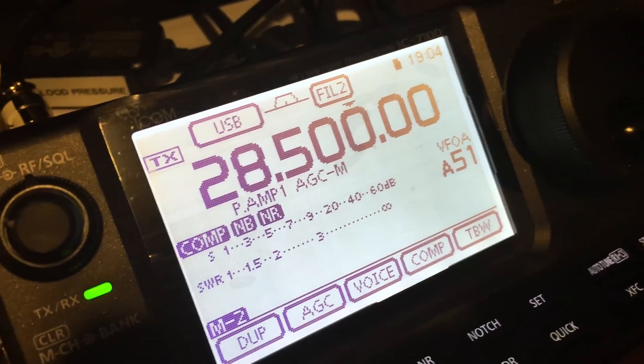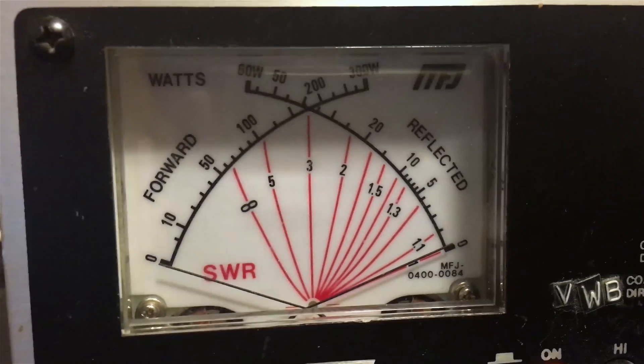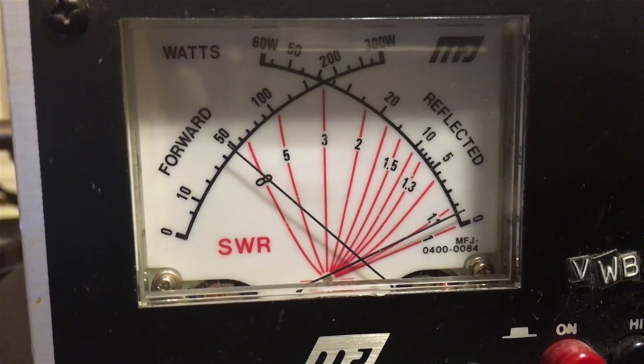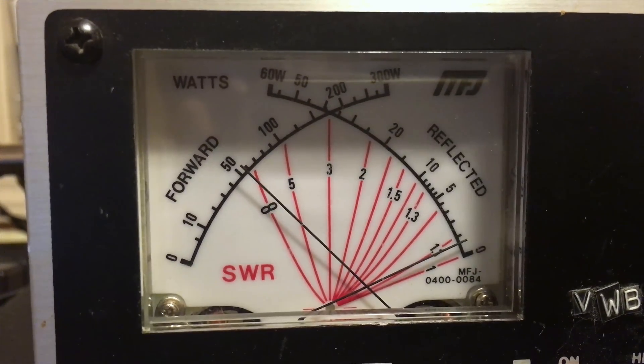Here we are testing 10 meters. Hello test, hello test, hello test, 1 2 3, 1 2 3, hello test.